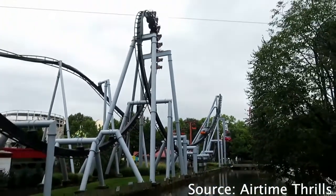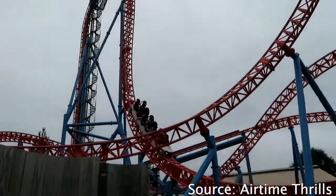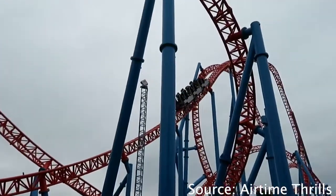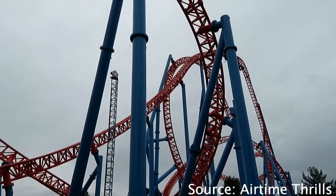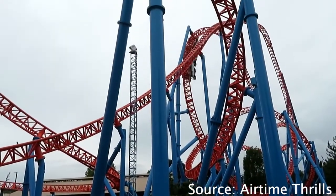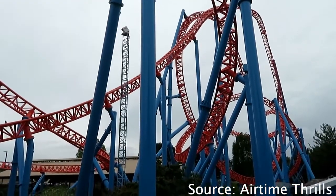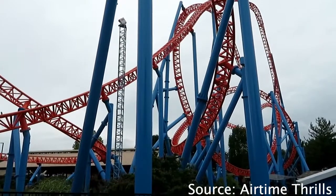At the number 2 spot, we have Fahrenheit. Fahrenheit has blue supports, an orange track, and grey trains. The blue and orange really do go well together, and the ride is very bright and stands out a lot. I really do think blue and orange are one of the best color combos in the world, so that's why Fahrenheit takes the number 2 spot.